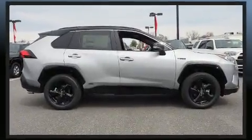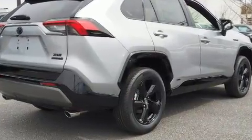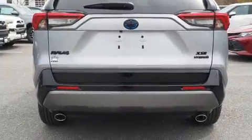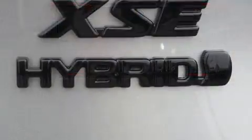Toyota prioritized fit and finish as evidenced by one-touch window functionality, a trip computer, a power rear cargo door, remote keyless entry, and the power moonroof opens up the cabin to the natural environment.